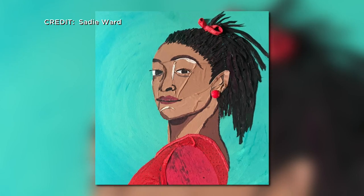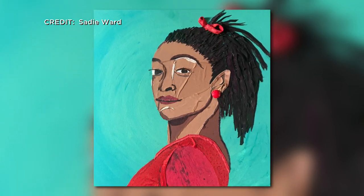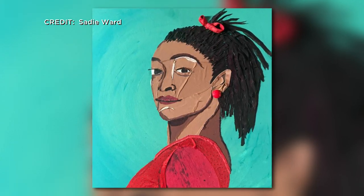We've been talking a lot about sustainability during the time around Earth Day. Today we're learning more about sustainable art and how a local artist is using old bras to make portraits of women. We have artist Sadie Ward joining us live this morning.